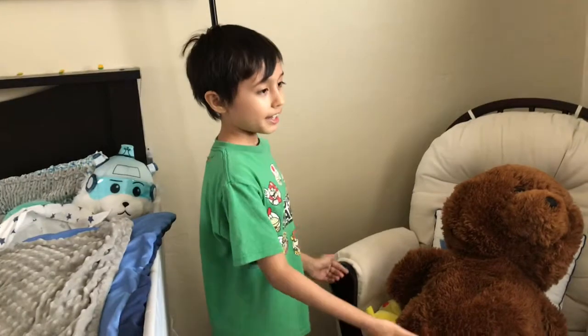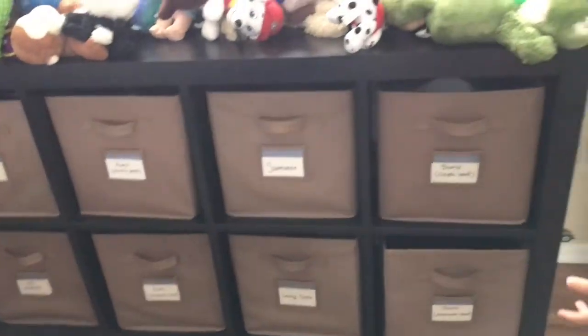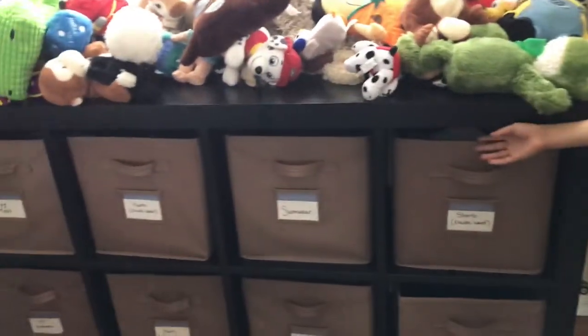Over here is my rocking chair — I like to rock in it. And then over here is all my stuffed animals and my Google Home. Oh, and over here is my clothes.